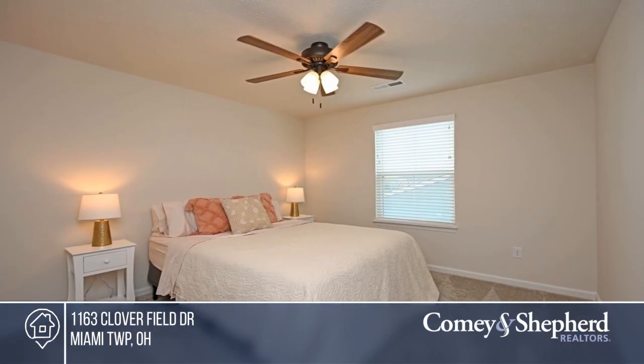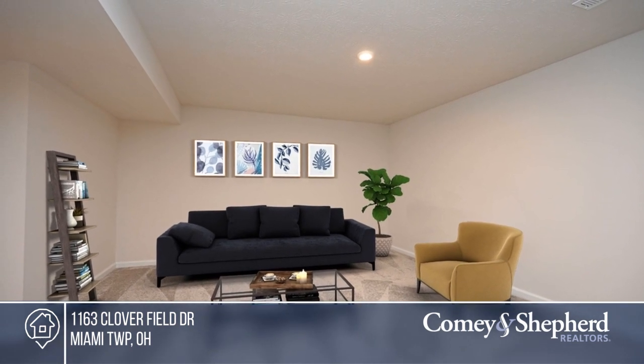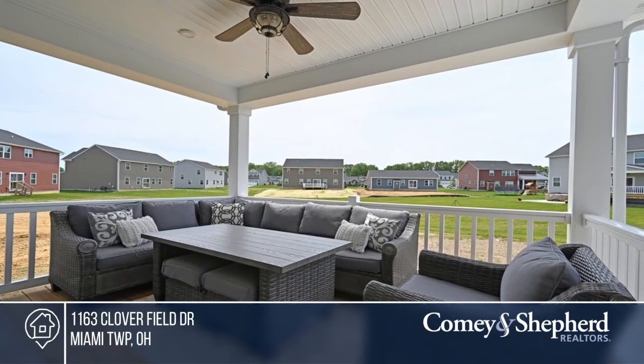The home also features a three-car garage, plenty of storage, and a second floor laundry room. Fall in love with your future home by contacting Caitlin to schedule a tour.